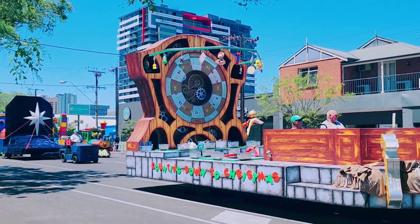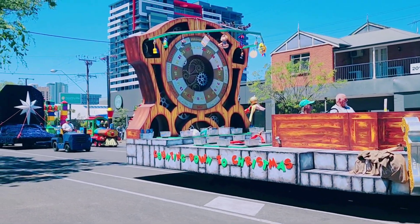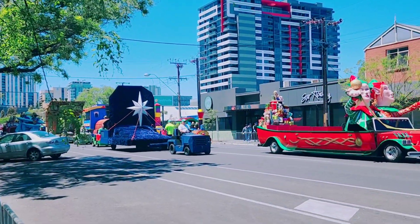This looks like a clock, guys. It says counting down Christmas. Guys, subscribe to the channel for more videos. Have a lovely weekend. Thank you for watching.